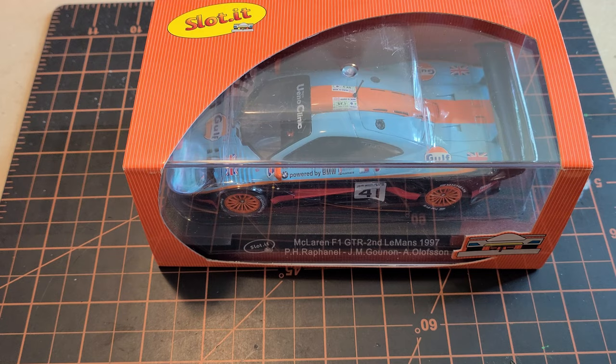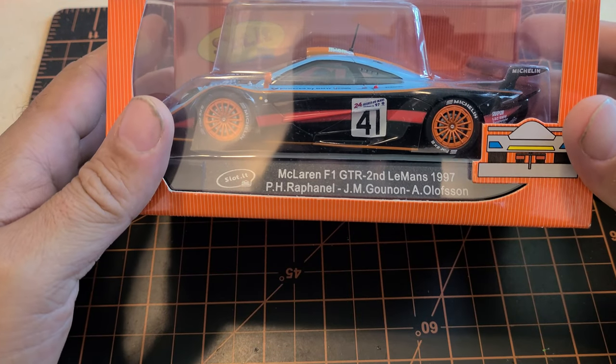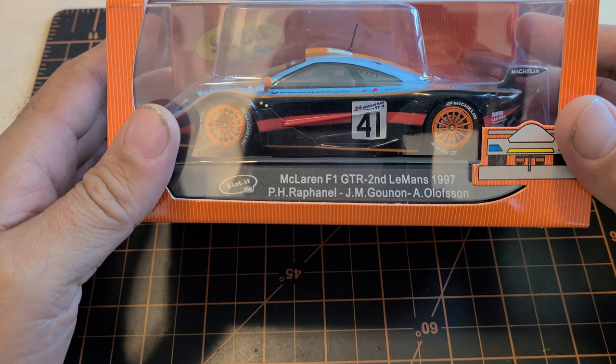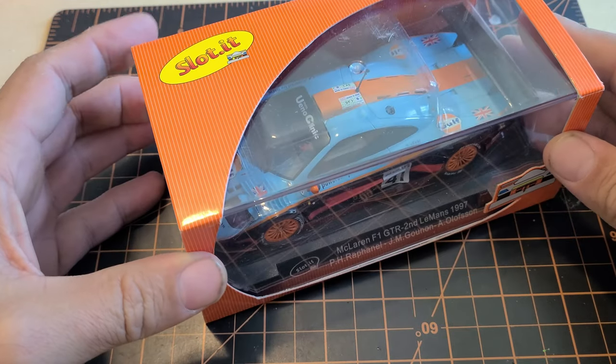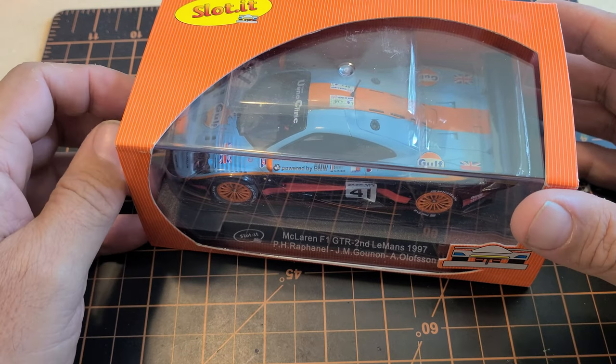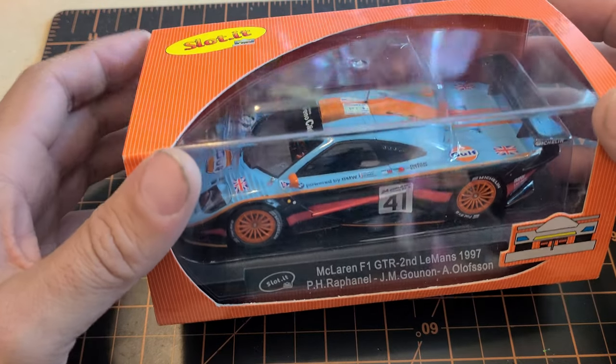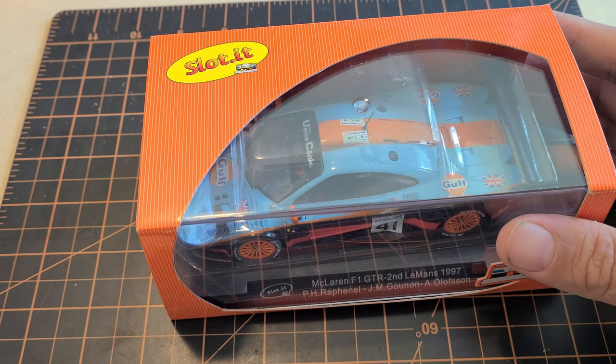Hello and welcome back to another episode of Slot Rods Garage. I've been away for a while doing some fishing and helping out mom, so I haven't really done any videos. But I had some setbacks that I sent out while I was gone and I did make an order while I was away.